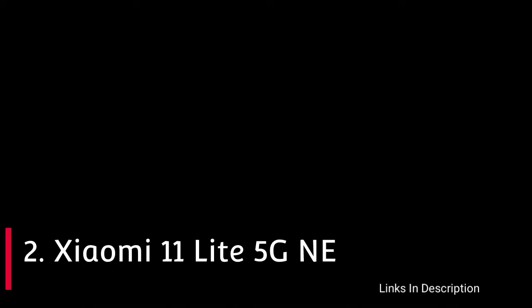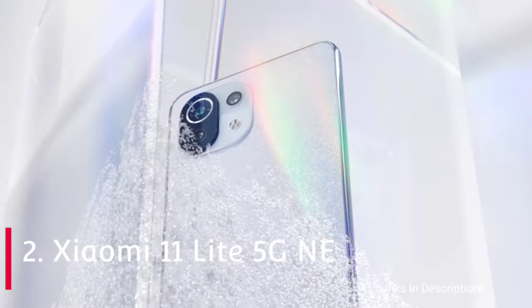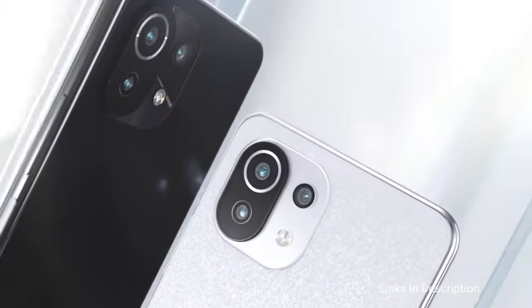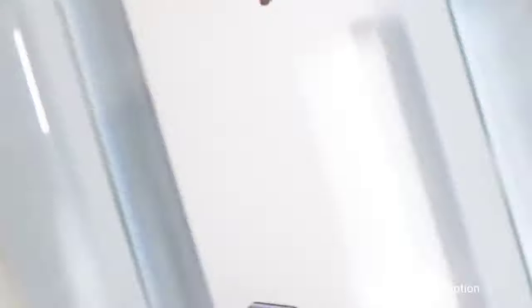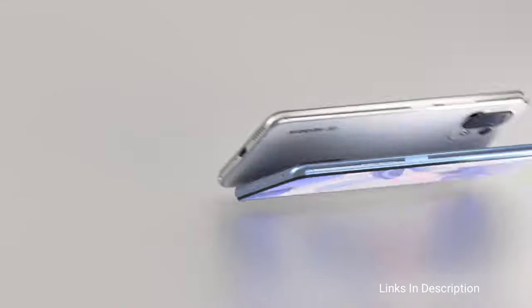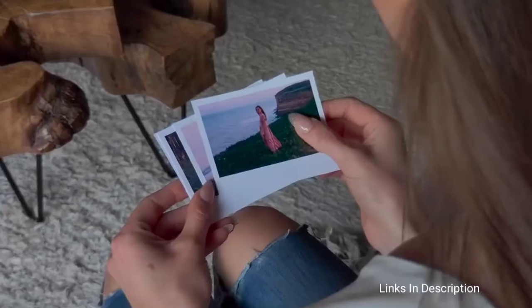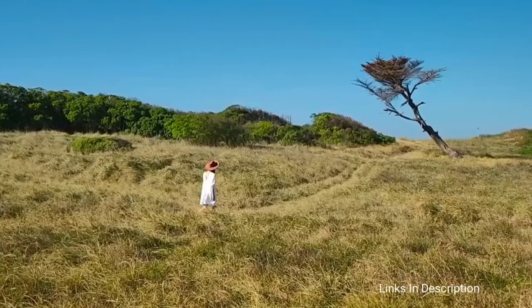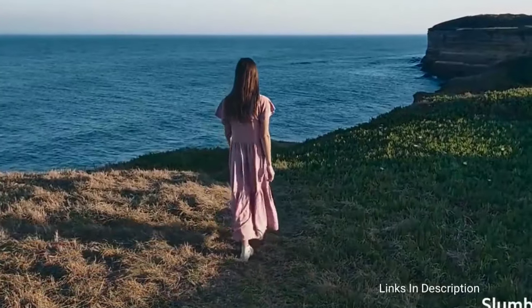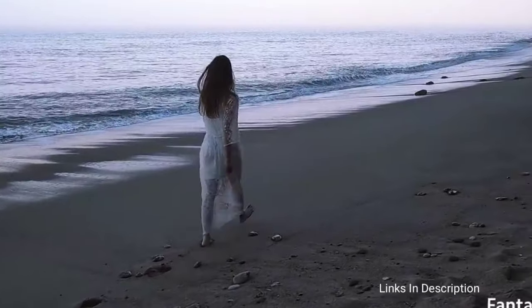Xiaomi Mi 11 Lite 5G or Xiaomi 11 Lite 5G NE. The recently launched Xiaomi 11 Lite 5G NE is an amazingly slim smartphone with 5G connectivity. It comes with a beautiful 6.55-inch Full HD+ touchscreen display, powered by the Qualcomm Snapdragon 778G chipset coupled with 6GB of RAM and 128GB of internal storage. The battery is 4,250 mAh with fast charging support.